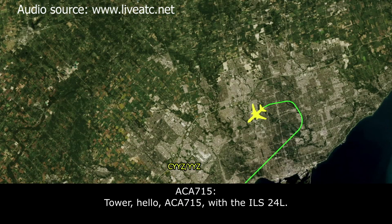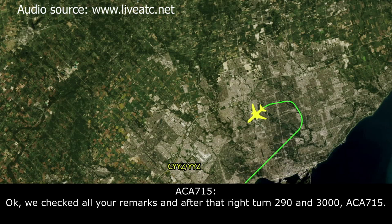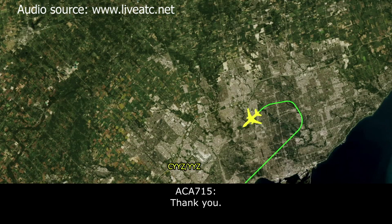Air Canada 715, parallel with the ILS 24 left. Canada 715, good afternoon — I understand you wish to do the inspection flyby. You can continue visually and come as close to the south side of the control tower as you can — give us a good look. Once you pass the control tower, right heading 290, climb to 3,000. Okay, we'll check all your marks, and after that right turn 290 and 3,000, Air Canada 715. 290 is the missed approach heading, but climb to 5,000. If you're okay with 3,000 it would help us — it'll keep us under the cloud and out of the icing. Alright, we'll pass that along. 715, 290, 3,000 — thank you.